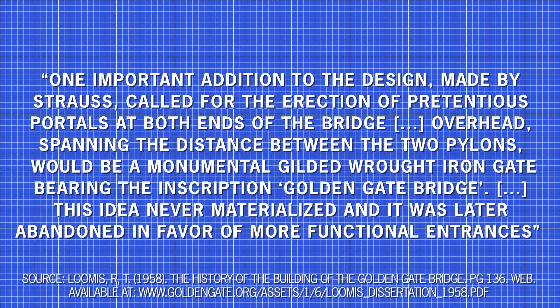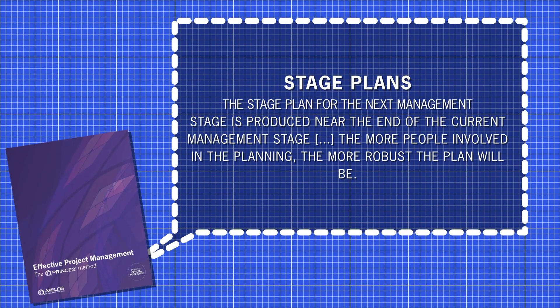Some decisions made during the project were later abandoned. One notable addition called for pretentious portals at both ends of the bridge — a monumental, gilded, wrought iron gate bearing the inscription 'Golden Gate Bridge' spanning between the two pylons. This idea never materialised and was abandoned in favour of more functional entrances. PRINCE2 stages make these kinds of changes and adaptations easier by providing regular review and decision points, and encourage management by exception, delaying detailed planning of further stages as much as possible. The stage plan for the next management stage is produced near the end of the current one, making plans more robust.